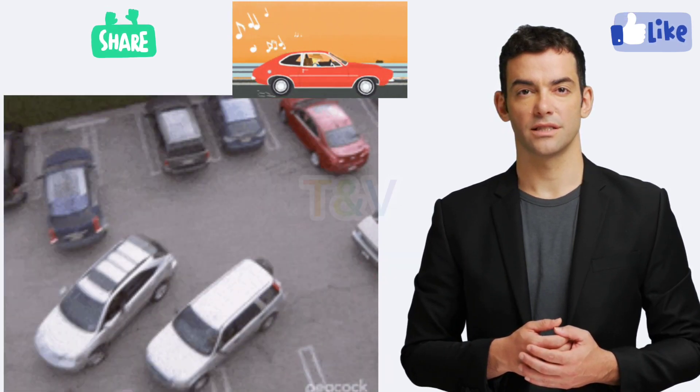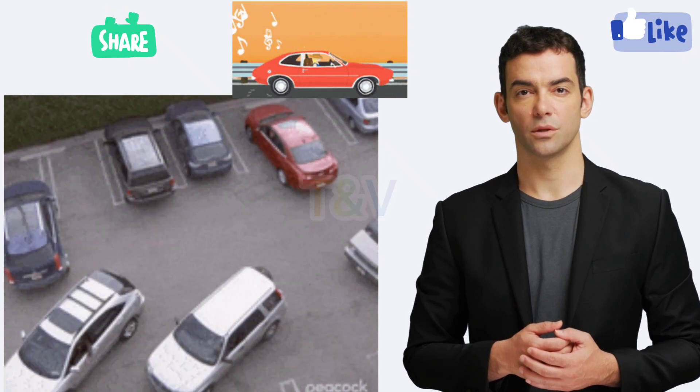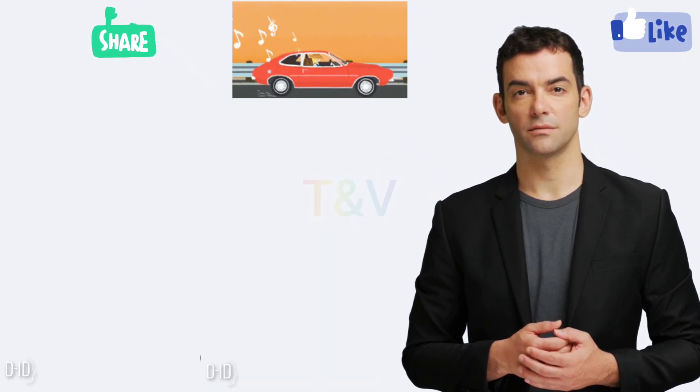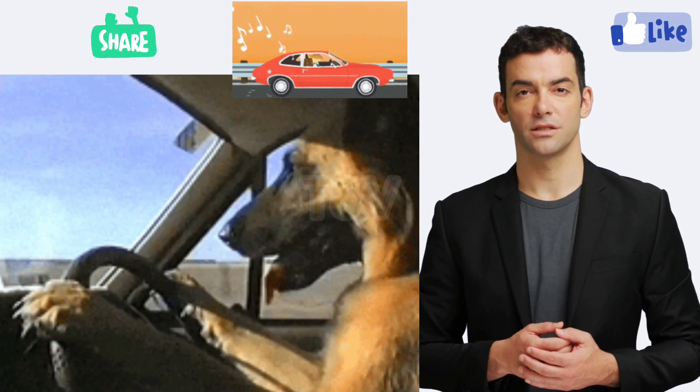6. Practice parking. Make sure you're comfortable with parallel parking and backing up in different situations before taking the test. Remember, passing the driving test takes practice, patience, and perseverance.